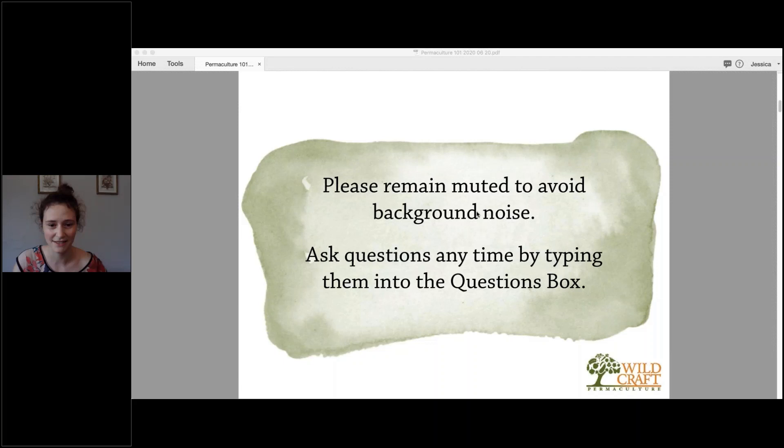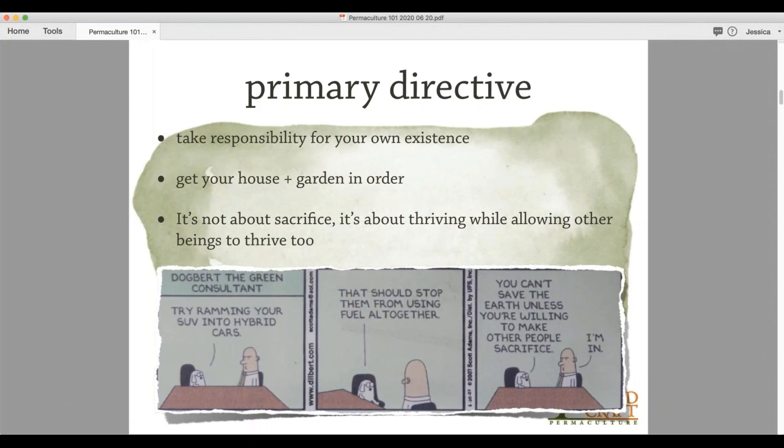Welcome, Jessica — thank you very much for being here. My camera's not working so you can't put a face to my name, but I'm Jessica Robertson with Wildcraft Permaculture. This will be a short intro to permaculture, and then we're doing a full-day permaculture workshop at the end of July if your interest is piqued today. There are also two-week intensive permaculture design courses coming up later in the year — I'm not teaching those but colleagues are — if you really want to dive in head first.